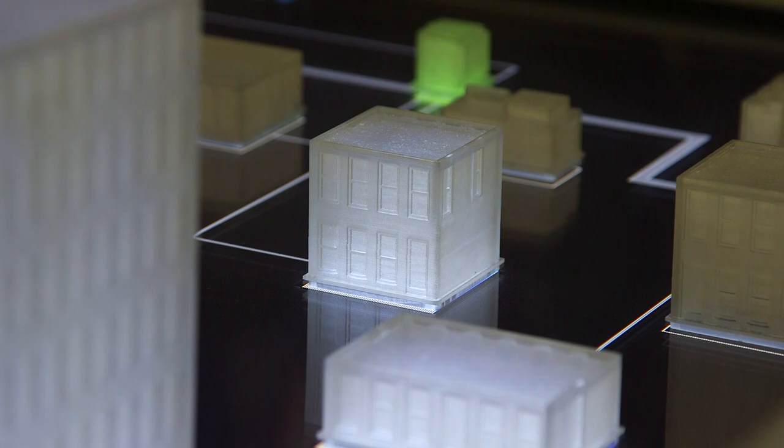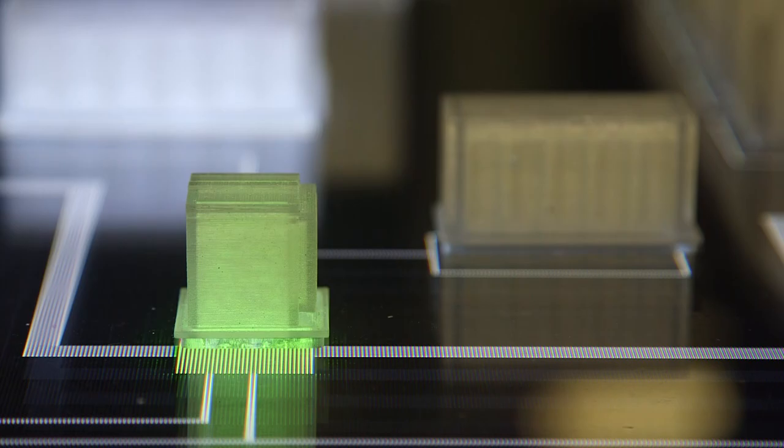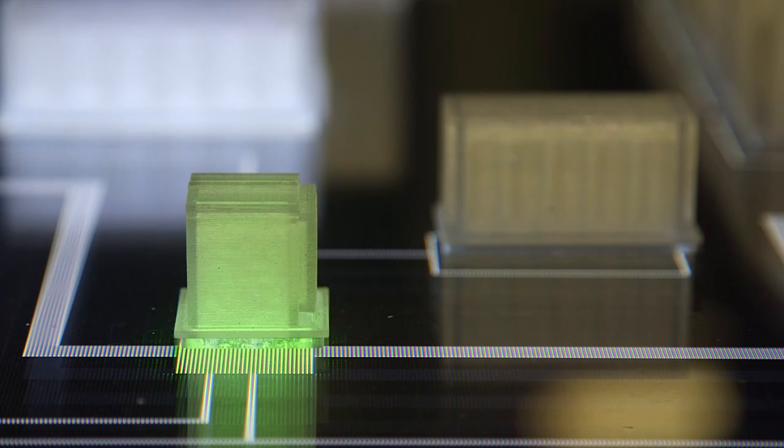The first thing that happens is the microgrid controller verifies the situation. Once it's assessed the situation, it goes and confirms that we had a loss of source. That's what the blue circles represent — confirmation of the loss of source.